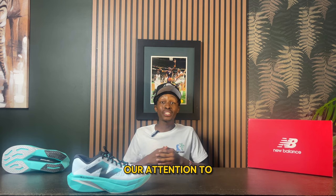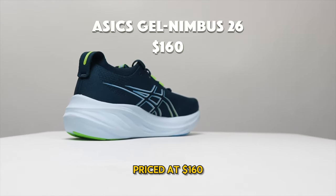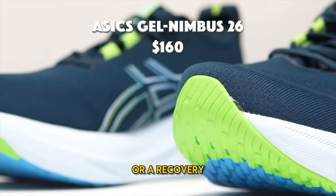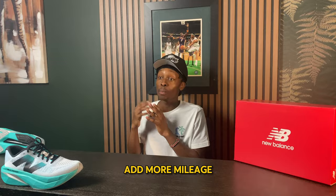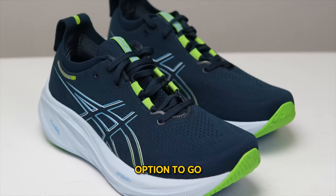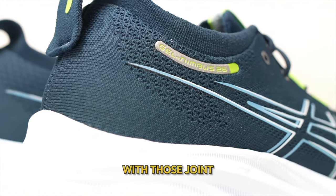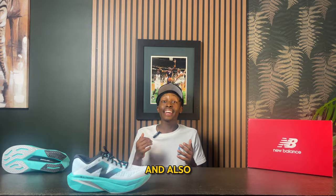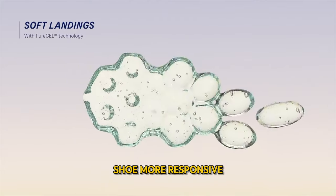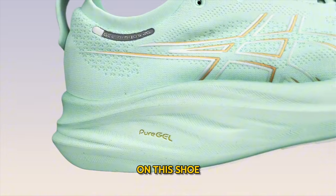Next up are the ASICS Nimbus 26s, priced at $160, typically used for long runs or recovery. If you're looking to add more mileage, this is a great option. It features pure gel which helps with joint problems, makes the shoe more responsive, and with the gusseted tongue you get a better fit overall.